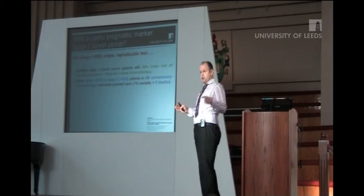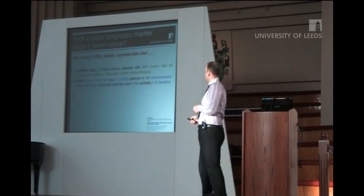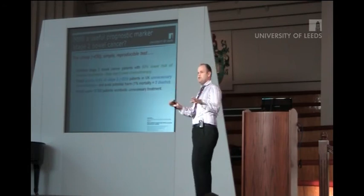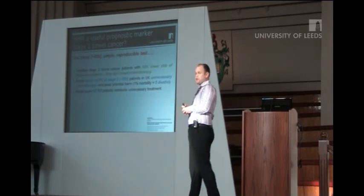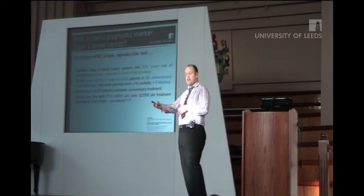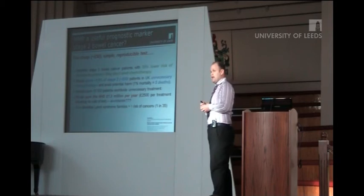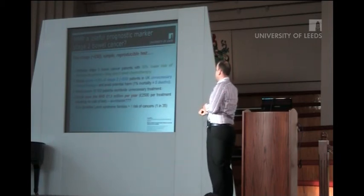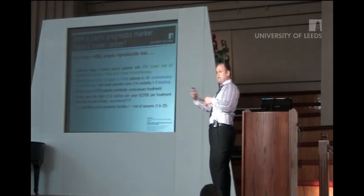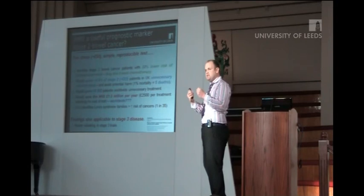And this would spare — if you routinely introduce this across the country — about 3.6% of stage 2 patients, about 500 or so, from unnecessary chemotherapy. And because of the mortality associated with chemotherapy treatment, this would avoid about five deaths. But you could take it further. Introducing it routinely around the world would spare about 15,000 patients unnecessary treatment. It would save the NHS about £1.3 million per year, factoring in the cost of chemotherapy and the cost of the tests. An added benefit is it identifies patients that are part of Lynch syndrome — high-risk families at much higher risk of developing cancers at a very young age. And these findings are also applicable to stage 3 disease, but it needs validating in that setting.